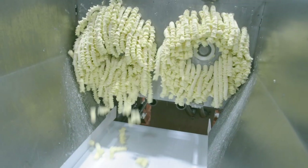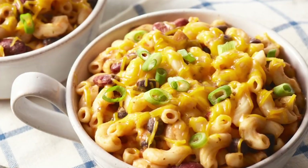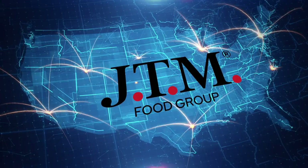By using the latest state-of-the-art processing and distribution infrastructure, we're able to produce made-from-scratch quality products in large batches and deliver them to customers across the nation.